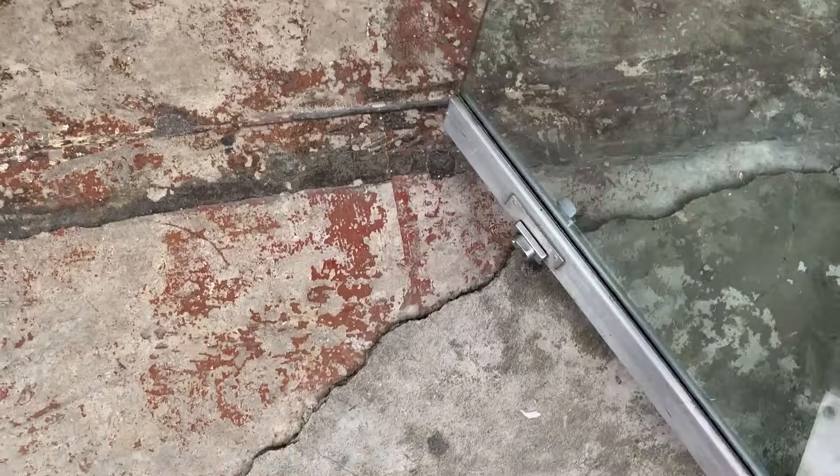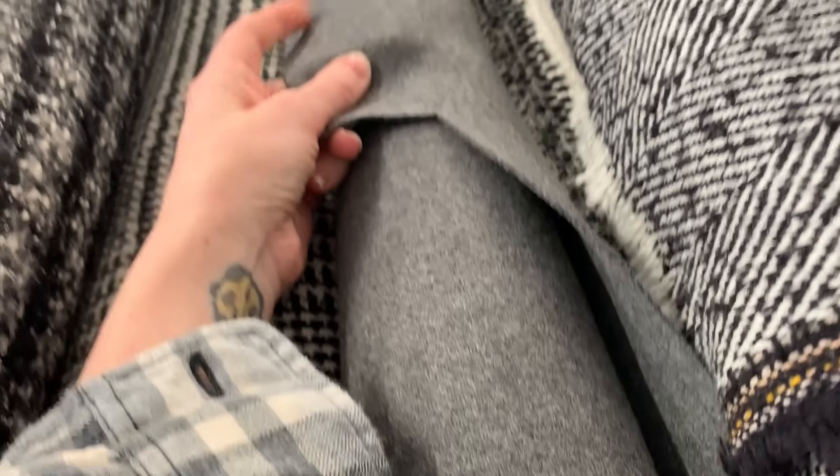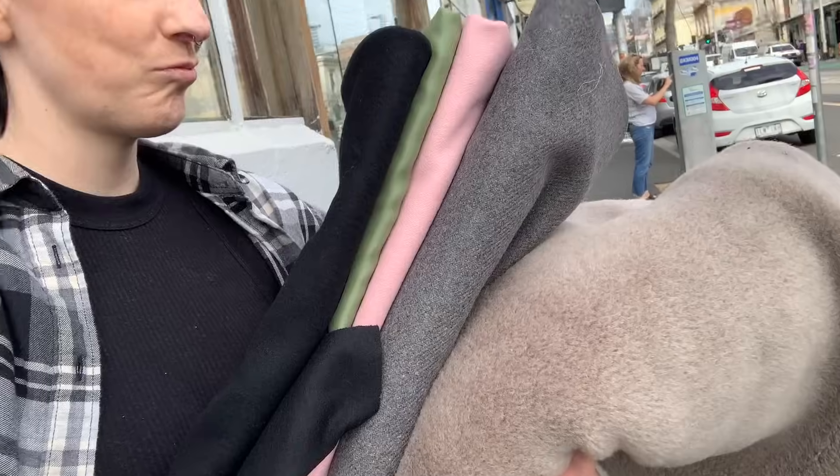Remember that fabric I was distracted by? I couldn't stop thinking about it so I went back — I mean, who can pass up 50% off wool? I stocked up on fabrics for future projects and also found our lining fabric. I decided to go with green and just lean into the green of the coat.